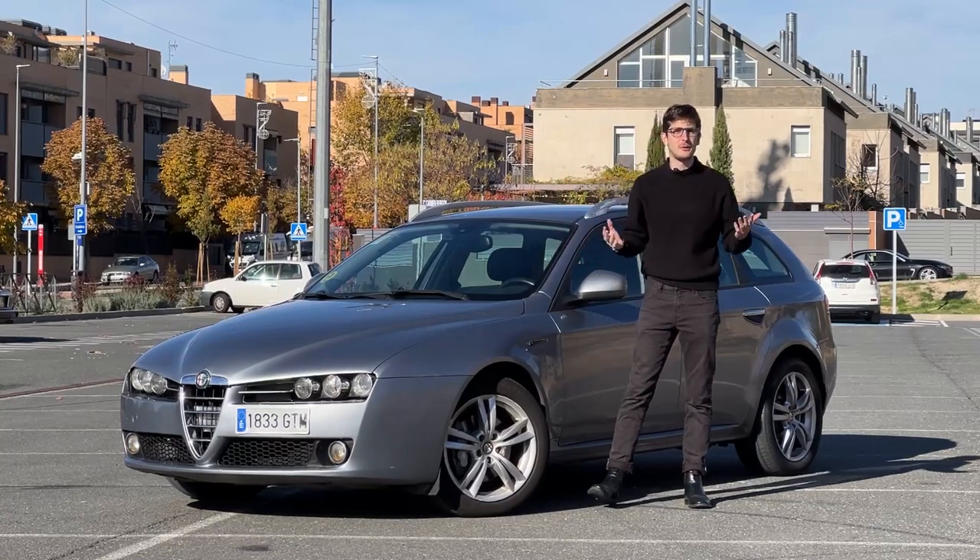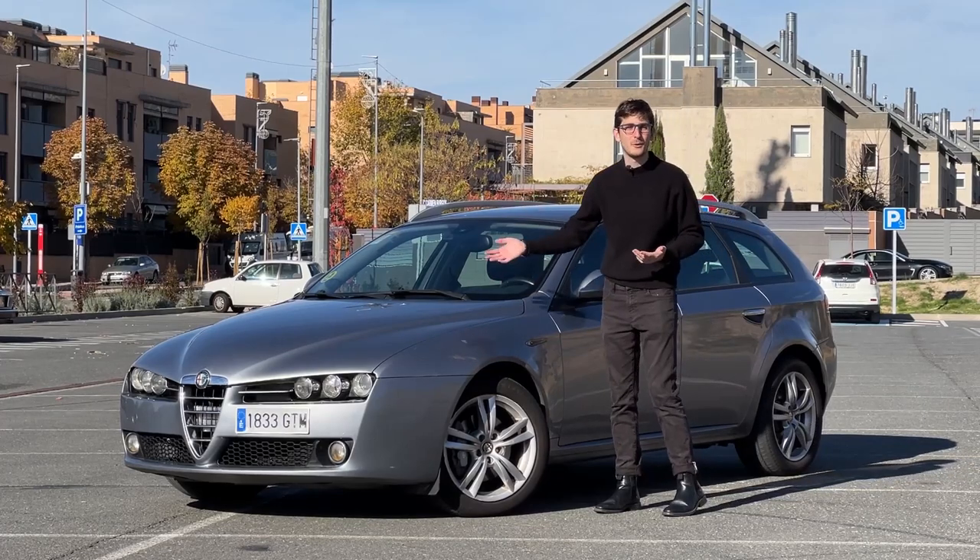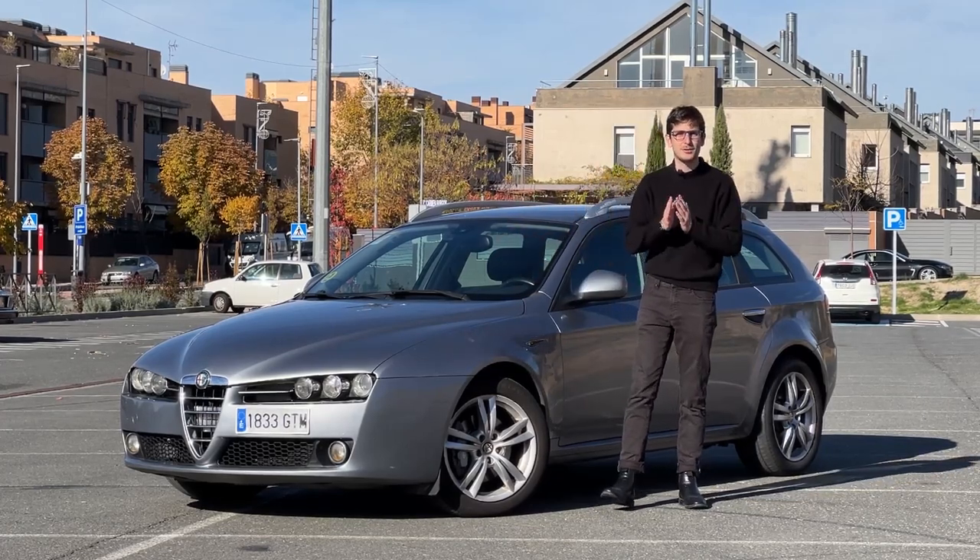Since this is a new YouTube channel, you probably have no idea who I am, but this is my car. It's an Alfa Romeo 159 sport wagon and I absolutely love it.